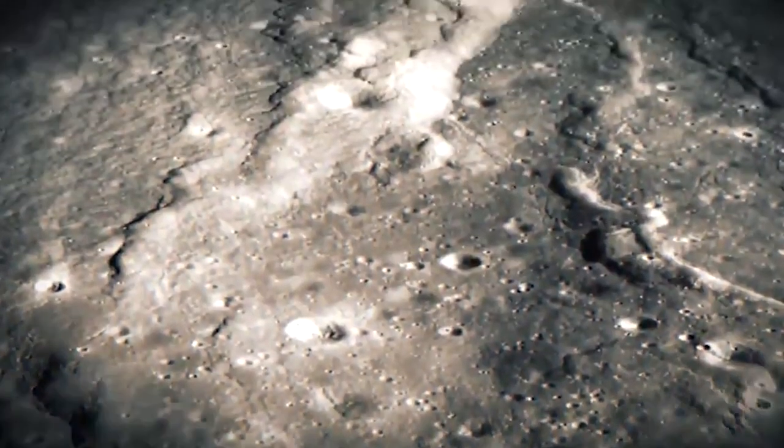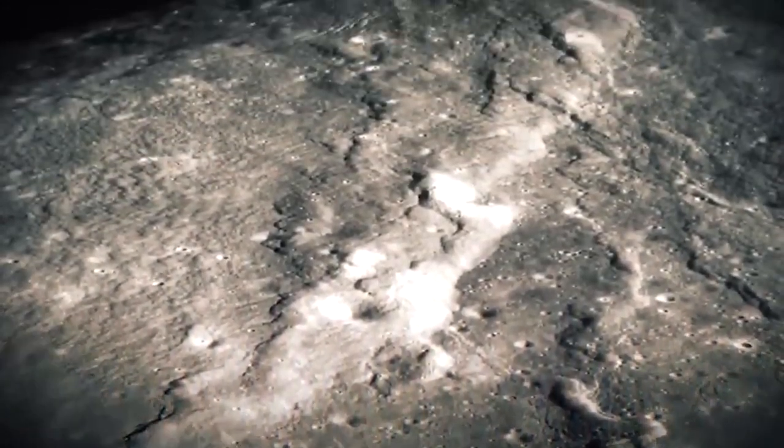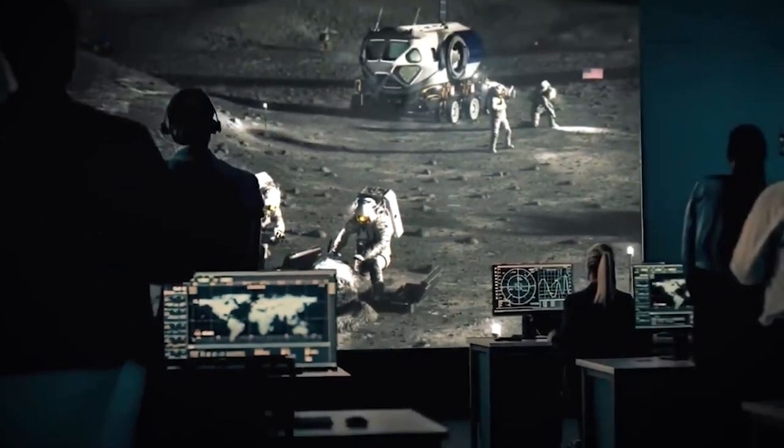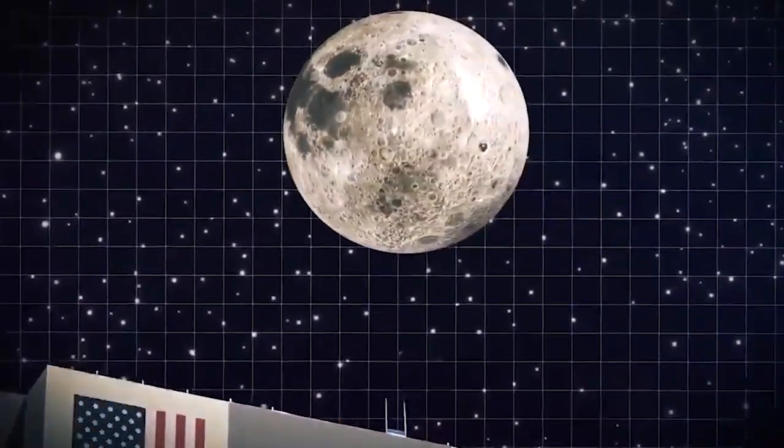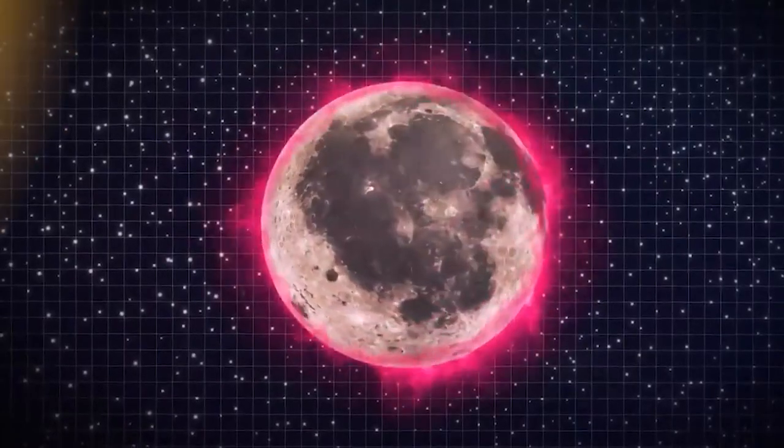Pushing the limits on human occupation of the lunar surface would also require solving several problems involving radiation, the scouring effects of electrostatically charged moon dust, and huge temperature variations.